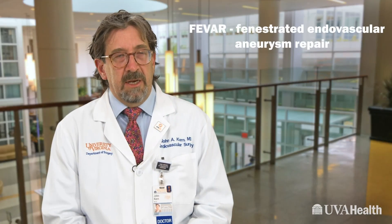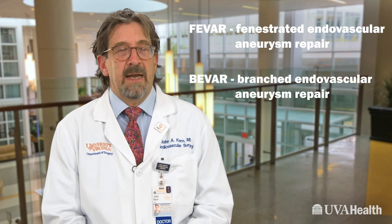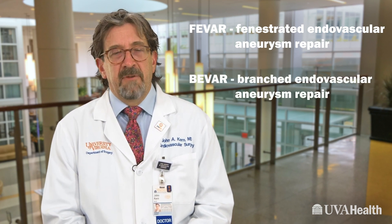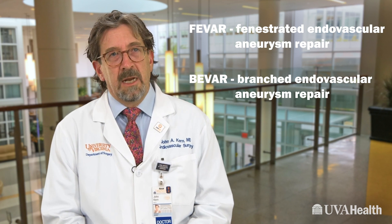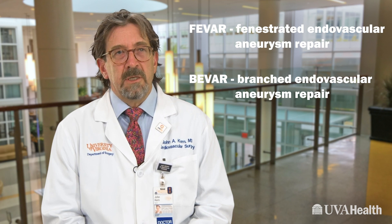FEVAR is a fenestrated endovascular aneurysm repair and BEVAR is a branched endovascular aneurysm repair. The fenestrated and branched endografts are really the newest technologies when it comes to endovascular repairs, and we are fortunate to offer those options at UVA.